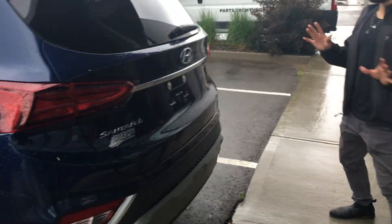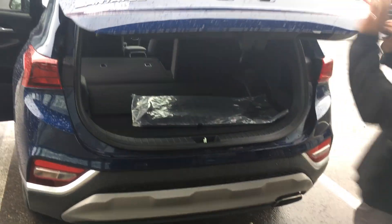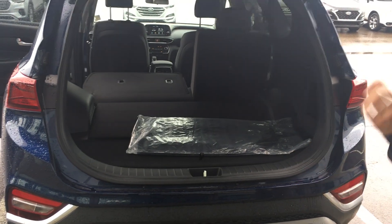The back of the vehicle is very bold, very strong, and definitely attractive and appealing. The great thing about the Santa Fe is, as we were mentioning, there's so much space — anything you need to store back here is definitely going to be easily accessible.